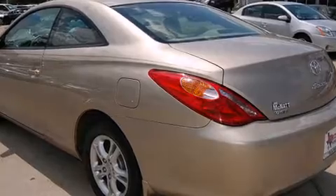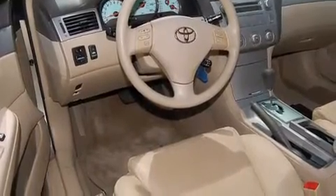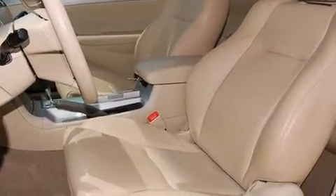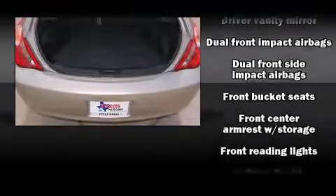It's equipped with tons of terrific amenities, but it won't break your budget, such as remote keyless entry, one-touch window functionality, an outside temperature display, fully automatic headlights, and power windows. Audio features include a CD player with AM-FM radio, steering wheel-mounted audio controls, and six speakers, enhancing the audio experience throughout the interior.